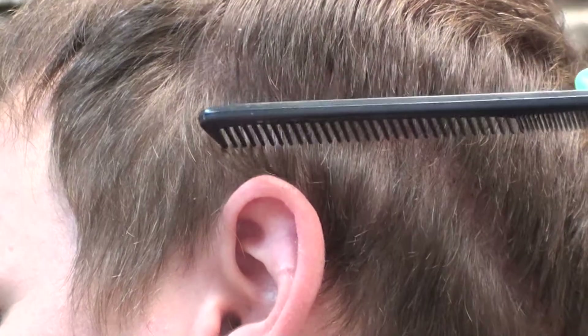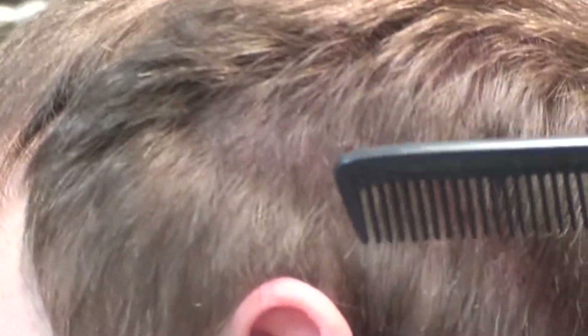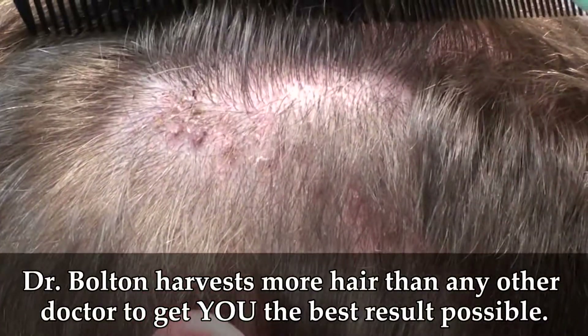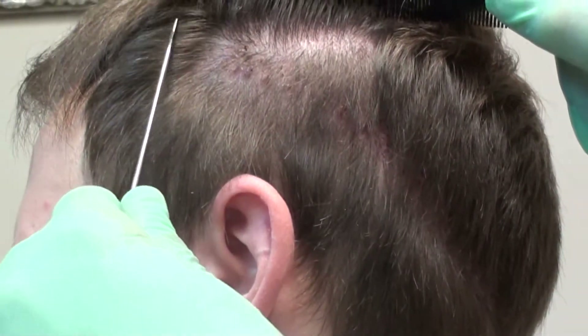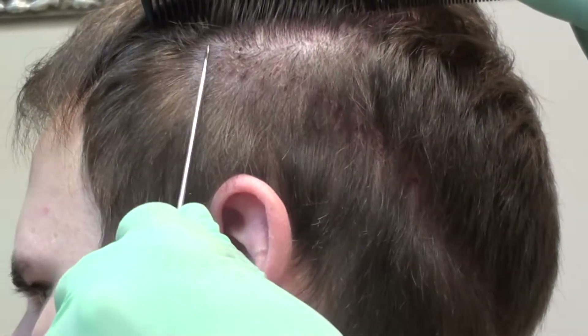If we lift up the hair, you will see that Dr. Bolton likes to take more tissue than the average doctor. Most doctors stop behind the ear, but Dr. Bolton extends up past the ear into this area, so you can see this is all bonus extra hair.